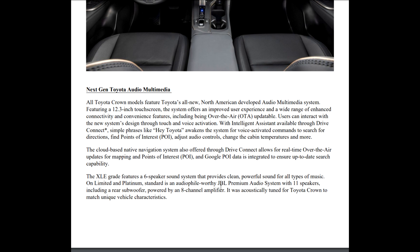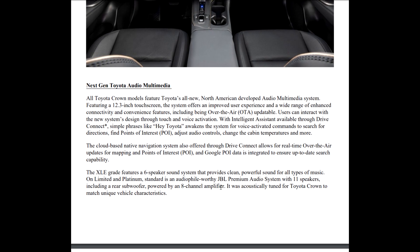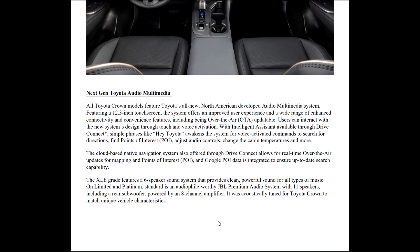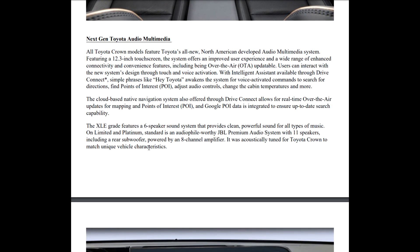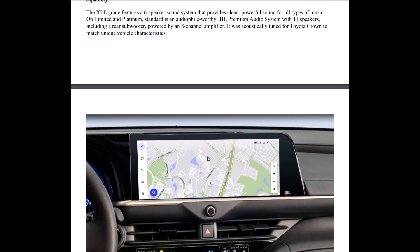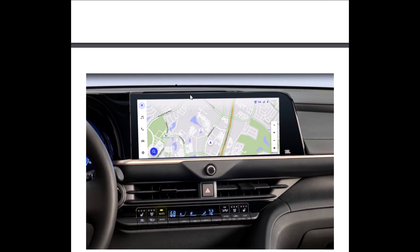The XLE has a six-speaker sound system that enables clean, powerful sound for all types of music. Then you have the 11-speaker JBL system with a subwoofer powered by an eight-channel amplifier, acoustically tuned for the Toyota Crown to match its unique vehicle characteristics.